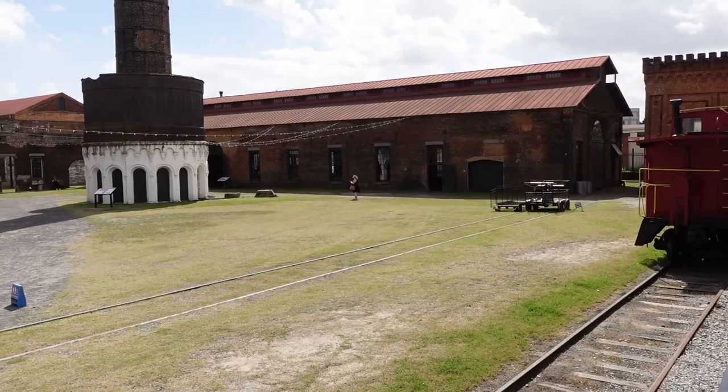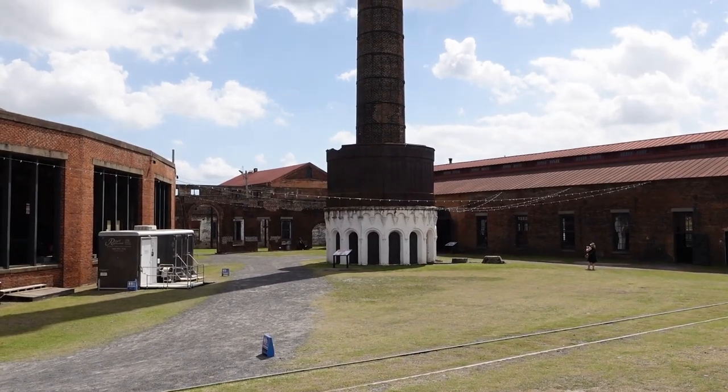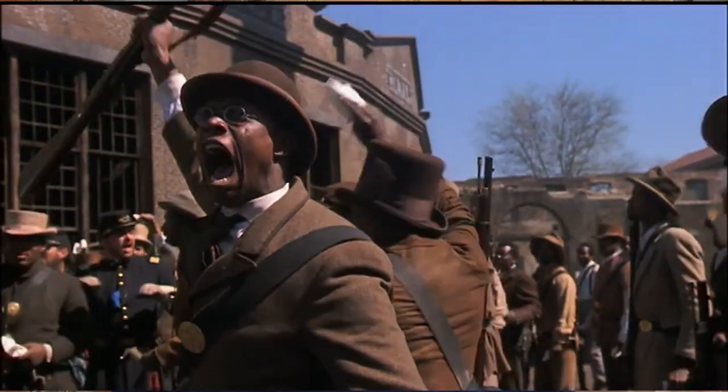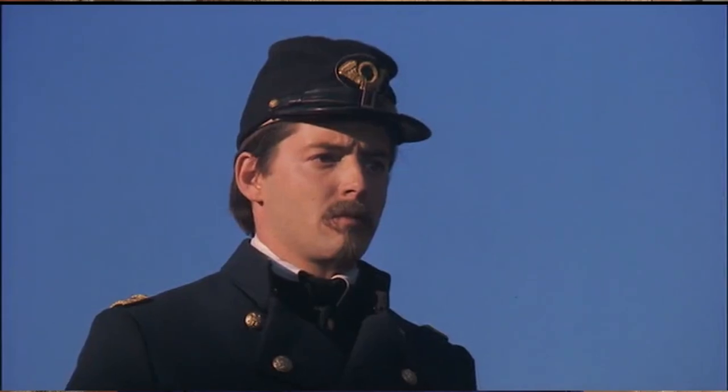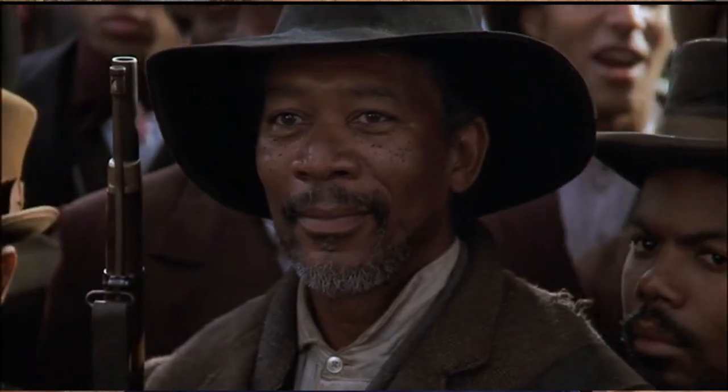We now find ourselves at the Georgia Railroad Museum here in Savannah, Georgia, and this is the filming location for a favorite historical film of mine — the 1989 classic Glory. The courtyard that I'm sitting in front of was used as a primary location for a lot of the training scenes associated with the history of the 54th Massachusetts. Most notably, perhaps, the scene where the men of the 54th famously tear up their paychecks in defiance of the pay inequality in the United States Army at that time.